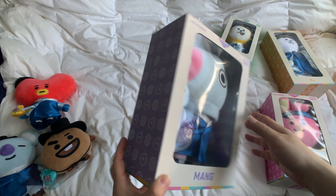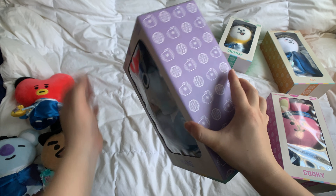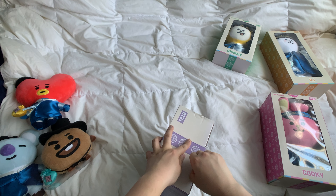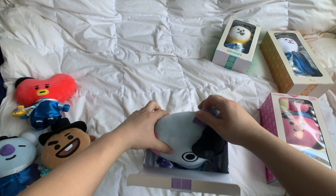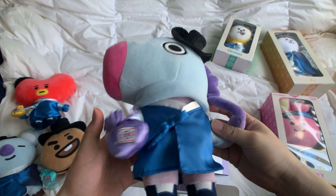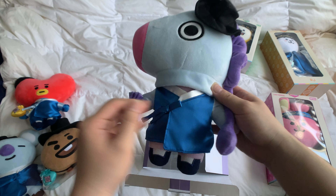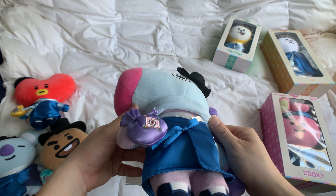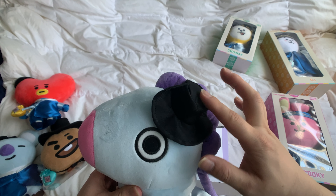Alright, next up let's get Mang. I like the color of Mang's box — this washed out purple. And Mang, with this purple pouch! Super cute, and his little gut.